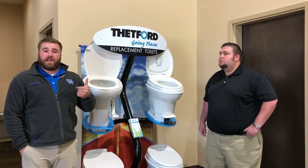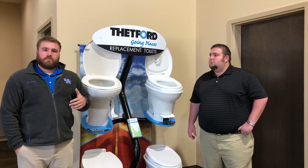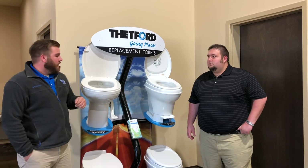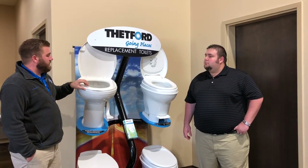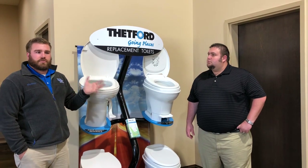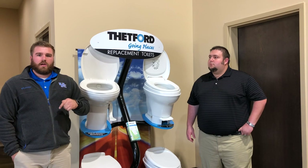It comes in two colors — white and bone, or bisque, if that's what you want to call it. Very affordable, very good, very long-lasting. The seats are also a little bit different than they were before. They do offer residential style, so it's more like a residential toilet as opposed to an RV toilet.